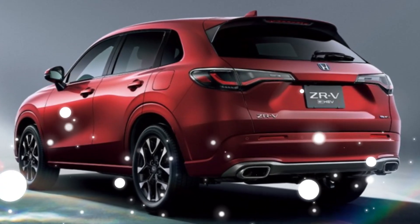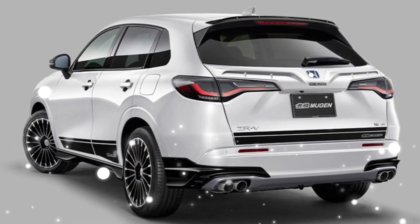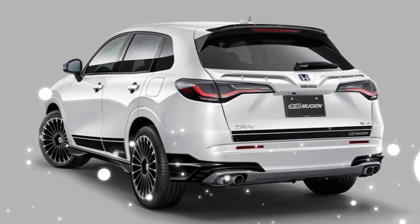So, join us in this video as we explore what makes the Honda ZR-V the compact crossover SUV you need to know about, and why it might be the perfect car for you.